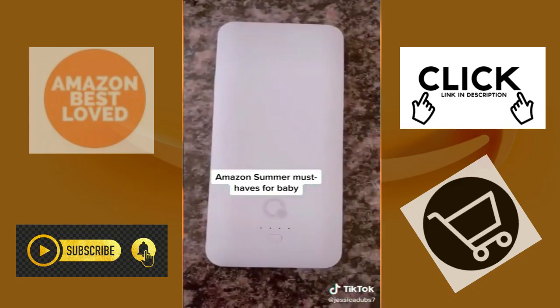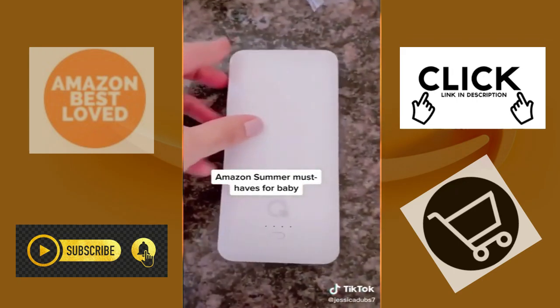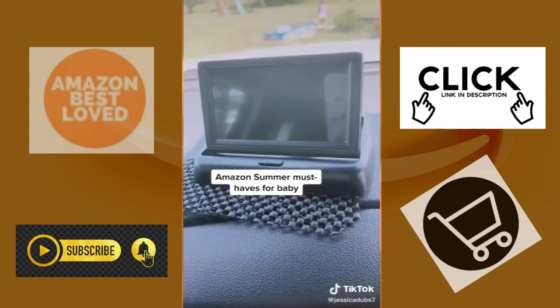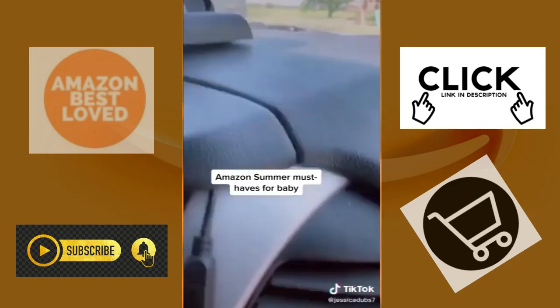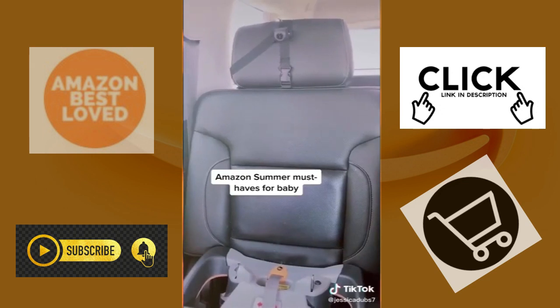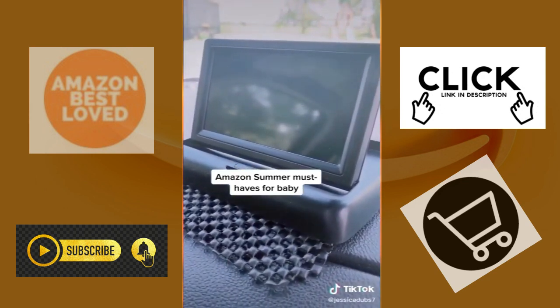This battery pack — you just plug it into your wall, it charges up, and it will charge that fan, your phone, and many multiple things. This camera so you don't have to crank your neck back to see the baby. You just plug it in, and my husband ran it through underneath the seats. The only bummer is no night vision, but you could put a little light to see it.